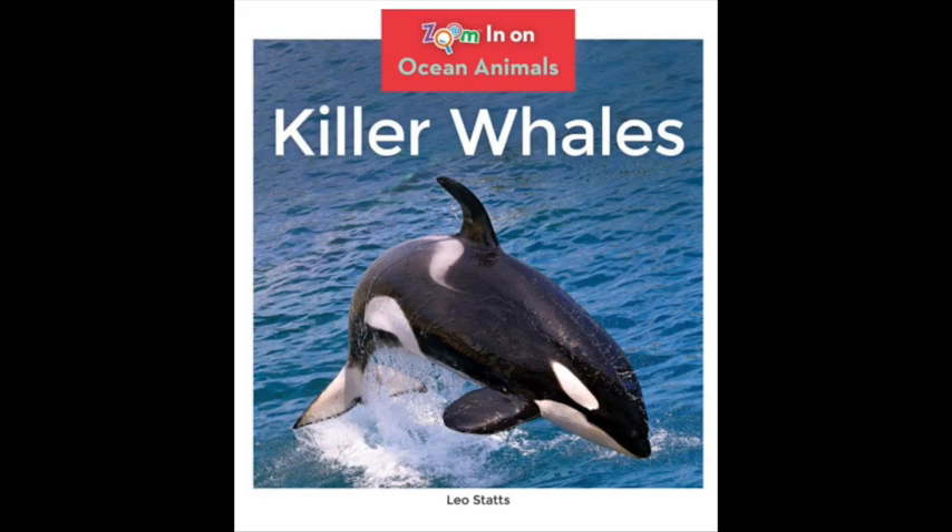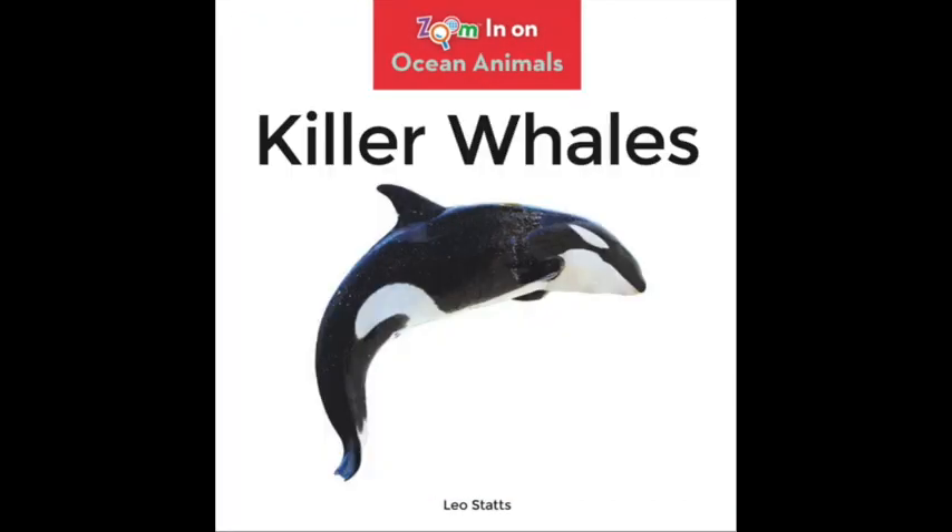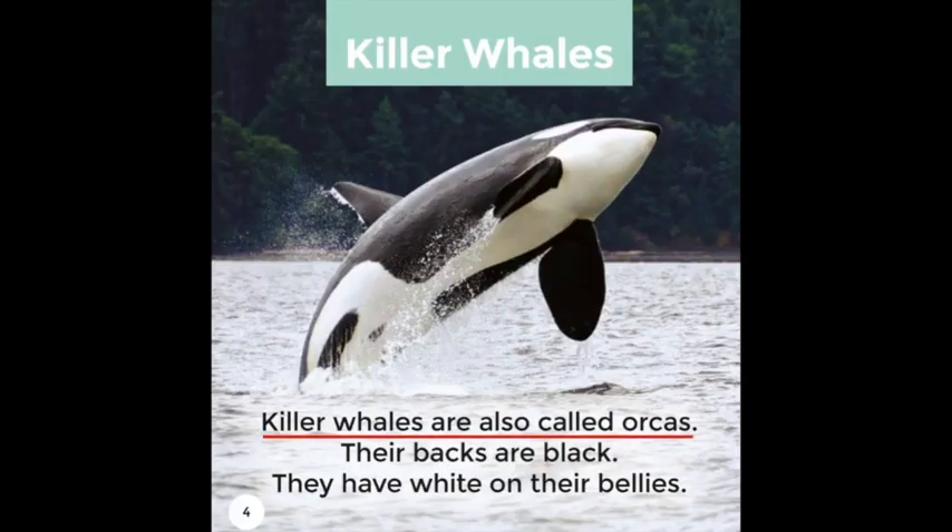Zoom in on Ocean Animals: Killer Whales, by Leo Statz. Killer Whales are also called Orcas. Their backs are black.